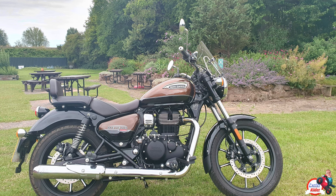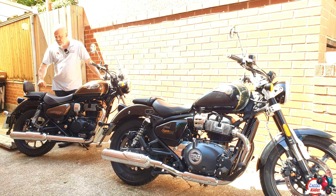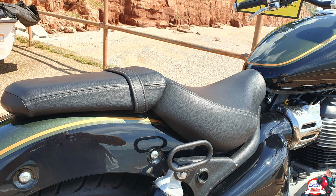For pillion carrying capacity, I would say the 350 has got a thicker seat, so it's going to be more comfortable for a pillion. The 350 here has the backrest as well, which is very welcomed. But you can get a backrest on the 650 too. The seat isn't so well padded on the 650, for sure.